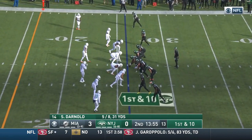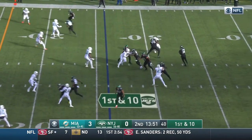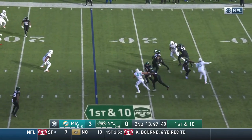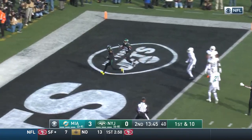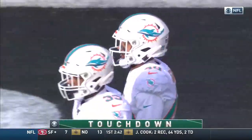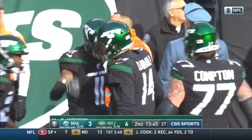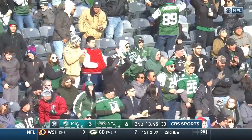Brian Flores has done a great job of stabilizing this organization, getting these players to play hard regardless of everything going on outside. Darnold throws to the middle of the field, has Anderson — he didn't realize he was that wide open. Touchdown Jets. He thought he was going to get hit at the five, but the Dolphins had pulled back. The Jets take a 6-3 lead on a 26-yard touchdown pass.